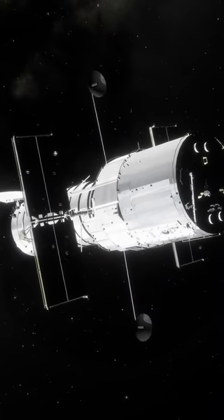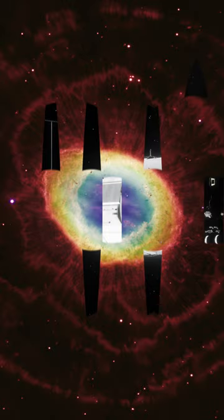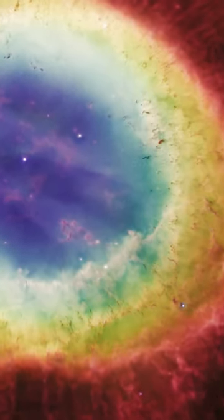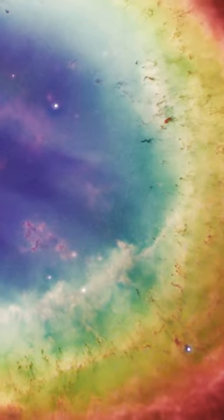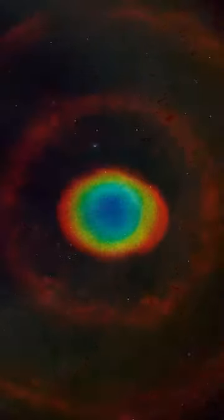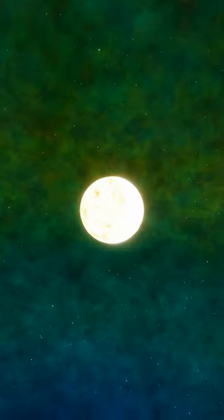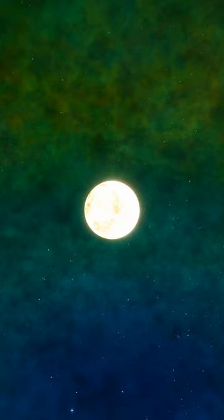However, when Hubble homed in on this object, it saw tiny, dark silhouettes of gas appearing to escape the nebula out of another side. And thus, we now know that the Ring Nebula is actually barrel-shaped — not a sphere, but a cylinder of nebulous gas, formed by a low-mass star shedding its layers at the end of its life.